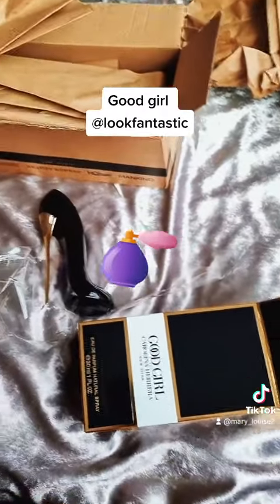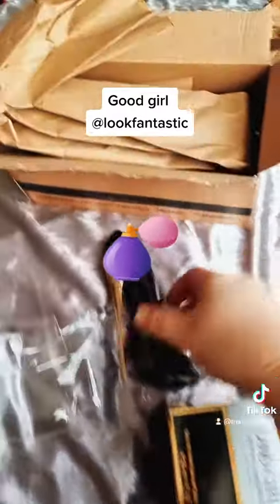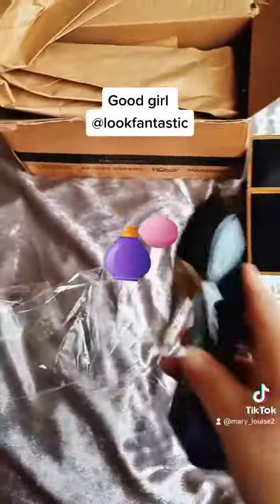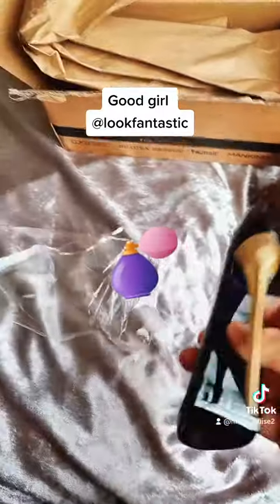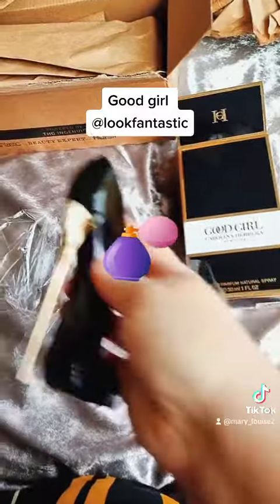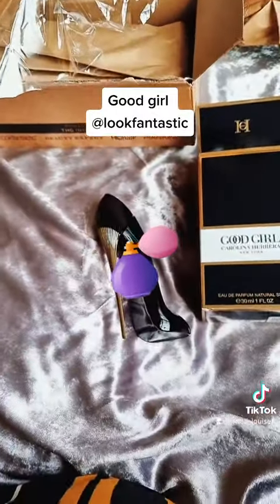It's got quite a unique smell. Plus I got four pounds off it as well because of doing the vouchers and everything — not the books, the boxes.